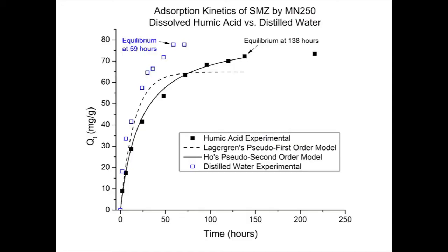My theory is that humic acid molecules may be acting as a carrier for the sulfomethazine onto the resin bead. With my kinetics graph, the deionized water data reached equilibration after 59 hours, while with humic acid in the solution, the equilibration time was prolonged up to 138 hours.